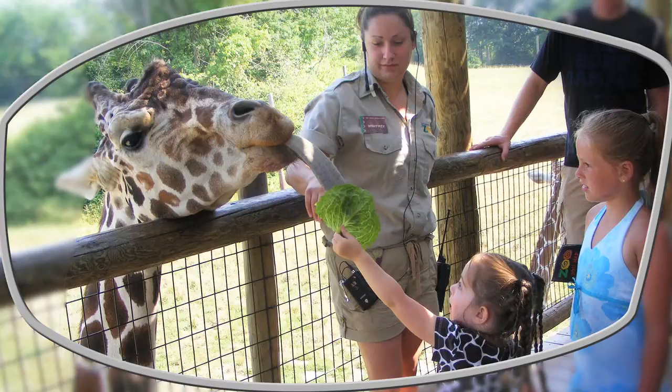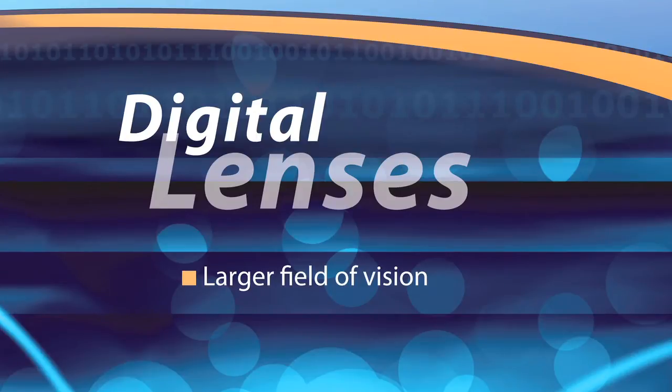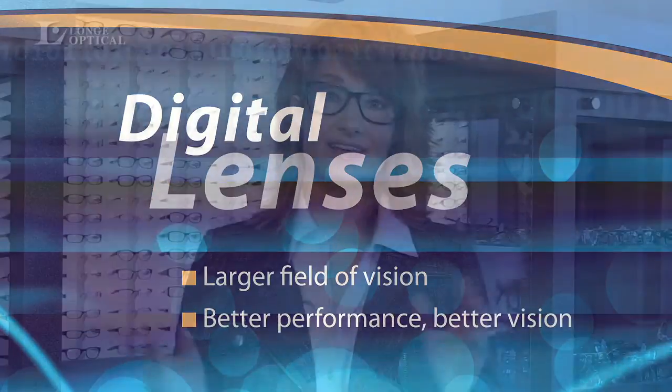On the other hand, Launch Clear View digital lenses use highly sophisticated software that precisely customizes your lens in a one-step process. The result: digital technology creates multiple points for consistent performance, giving you up to a 40 percent larger field of crystal clear vision tailored to the specific frame you choose.